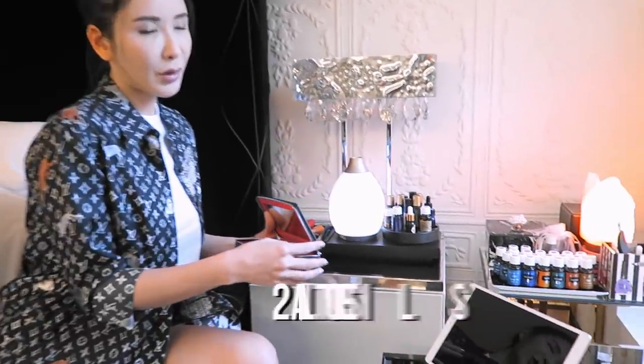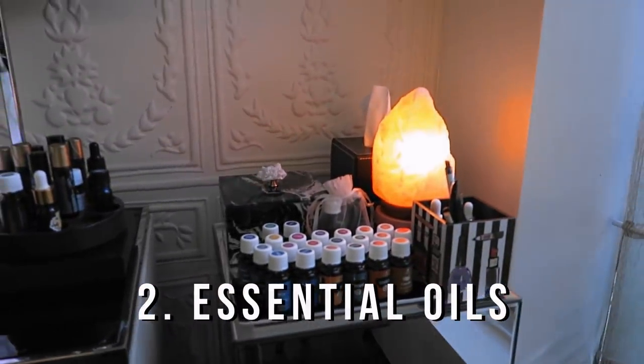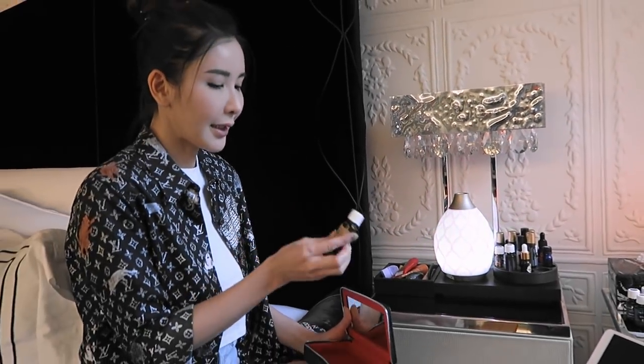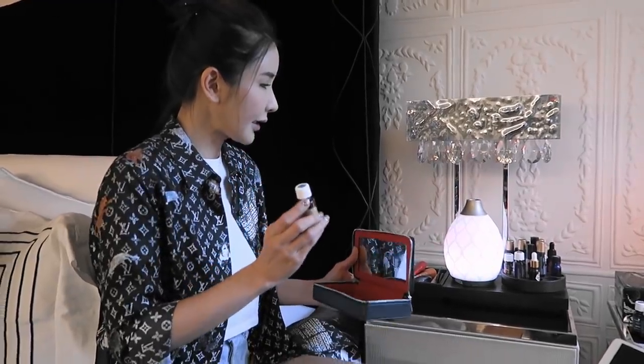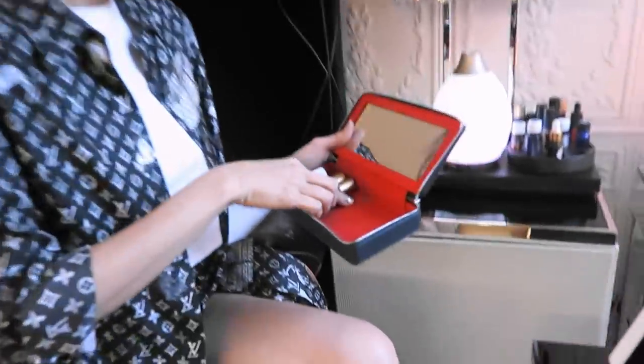Next up on my travel essential list is my essential oil collection — I never travel anywhere without them. This is a sleep blend I created myself and I use every night. And for those muscle aches, I have my deep relief oil.